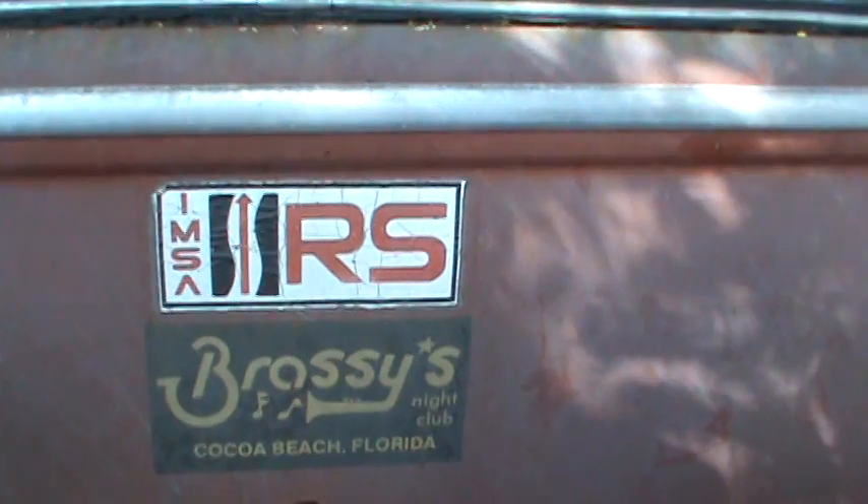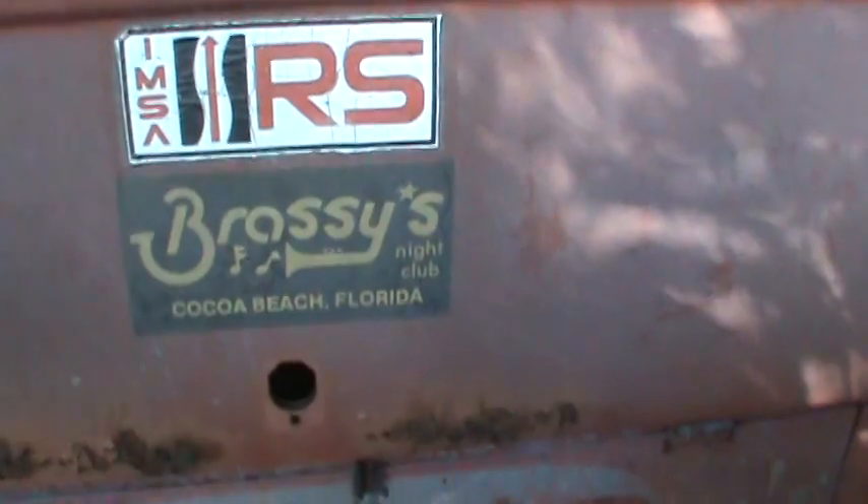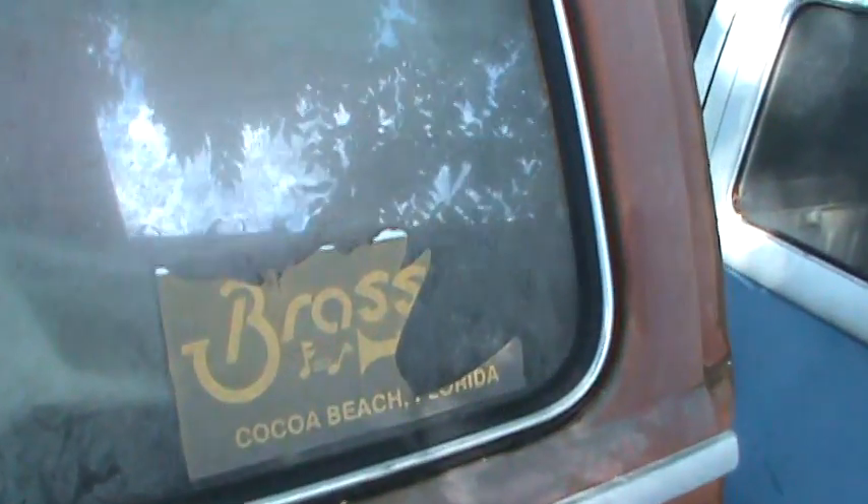Peace — with the bumper stickers. That's your inspection sticker.